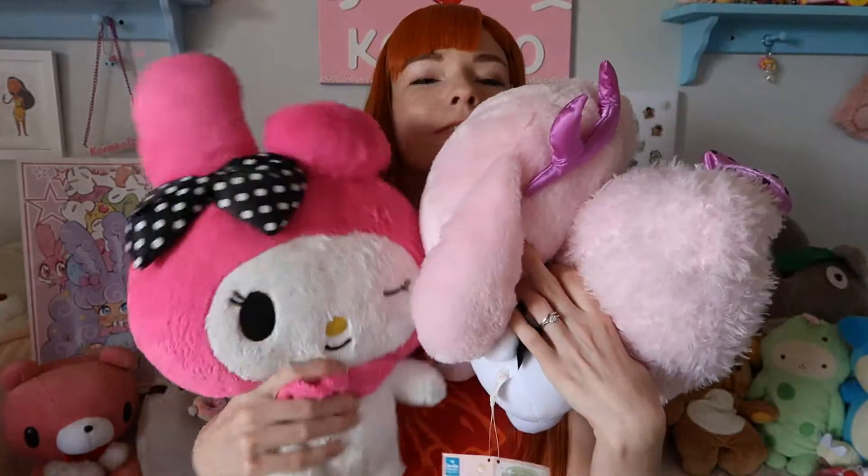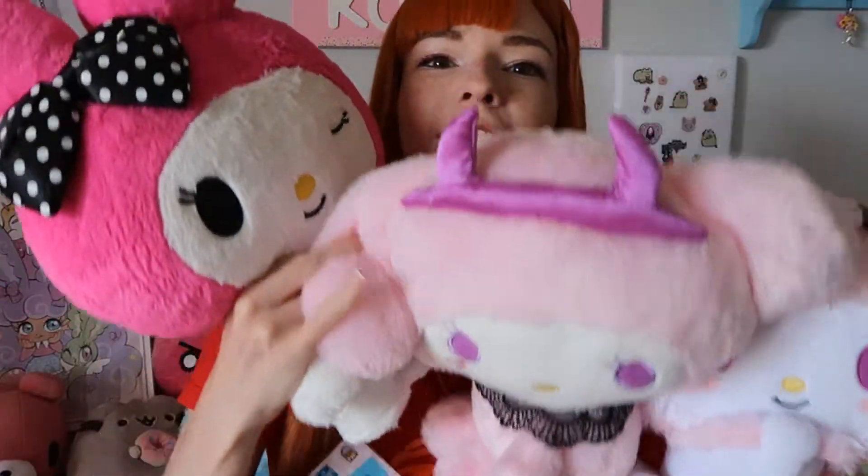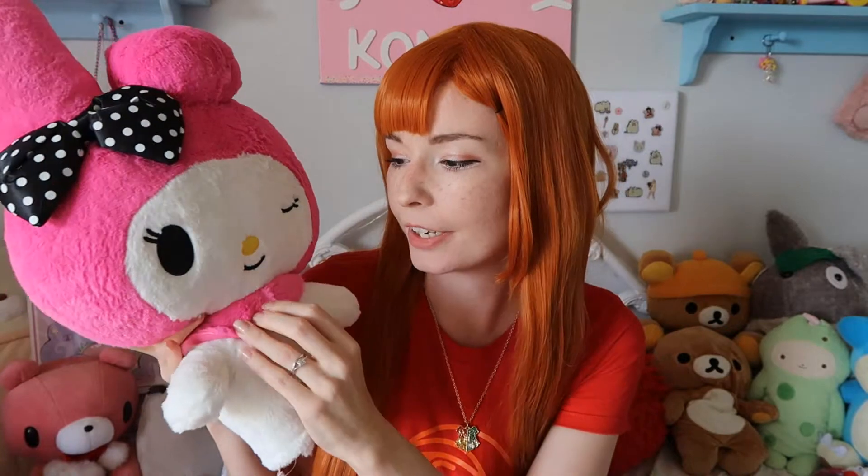I got My Melody! This was the first one I saw, maybe because it was one of the larger ones. It's super cute and pink with a little bow and a little winky eye. It's so soft and sweet — I knew I really really wanted this one.